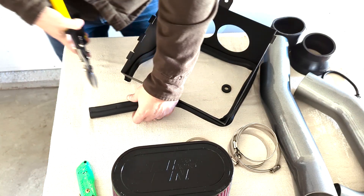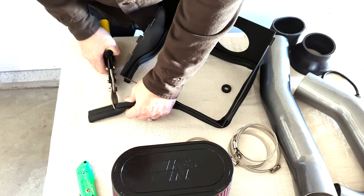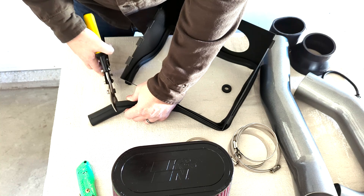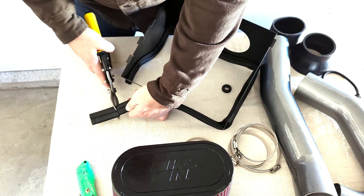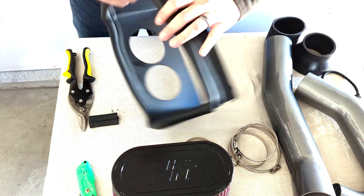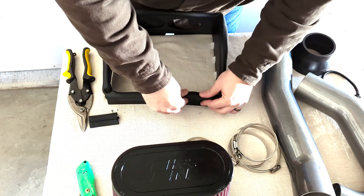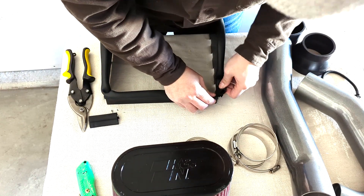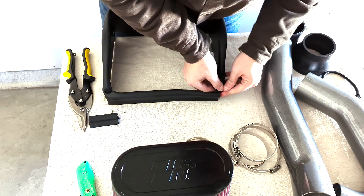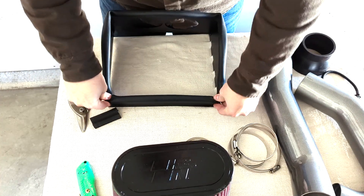It's the right tool for the right job here — just some straight metal cutters. I'm going to finish cutting through that gasket. Good tight fit right in that corner there between the two ends — that'll make a good seal.